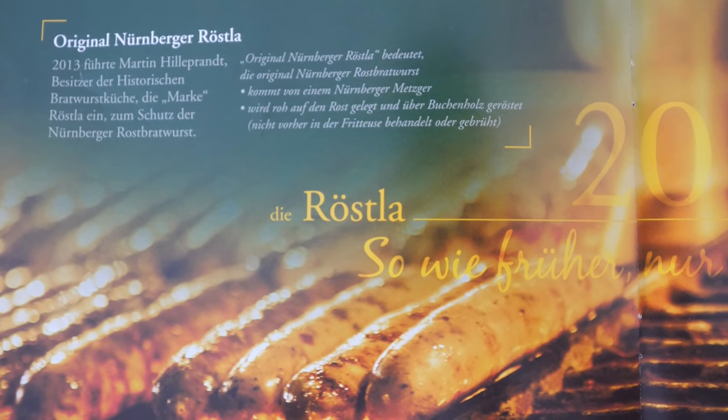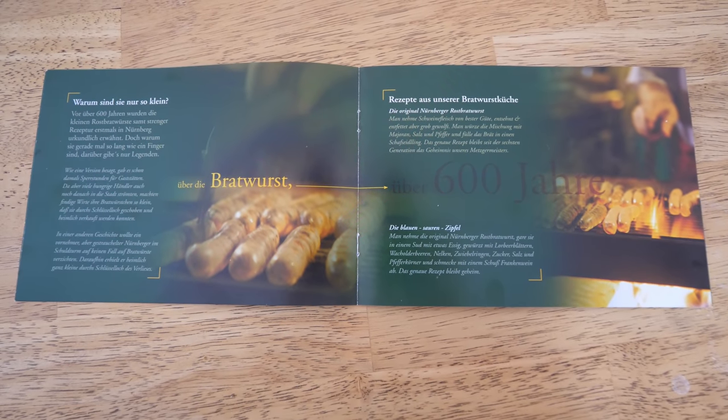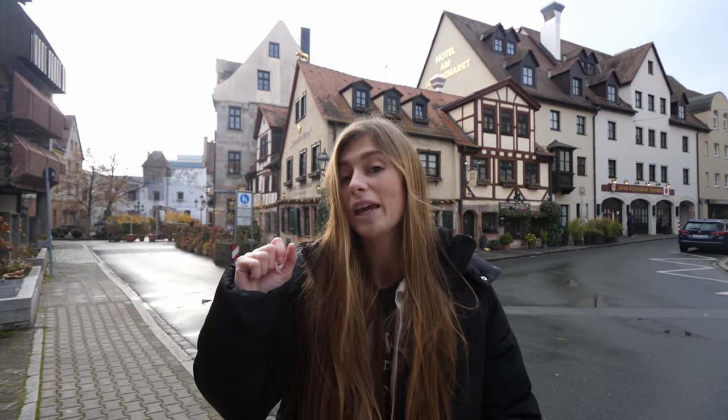In 2003, the Nuremberg sausage was the first sausage in Europe to be designated as a protected geographical indication by the EU. This seal confirms that all sausages declared as the Nuremberg grilled sausage must be manufactured within the city limits of Nuremberg according to a specified recipe. Only the most valuable part of the pig can be used, and they have to fit a certain criteria of size — seven to nine centimeters long and weighing 20 to 25 grams. So if you're walking the streets of Nuremberg, you know that this sausage is going to be essentially the same in any restaurant within the city limits or even the food carts.